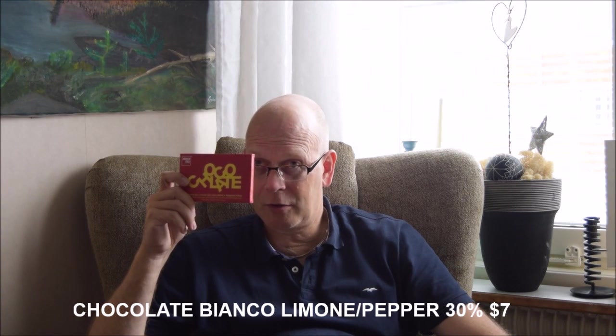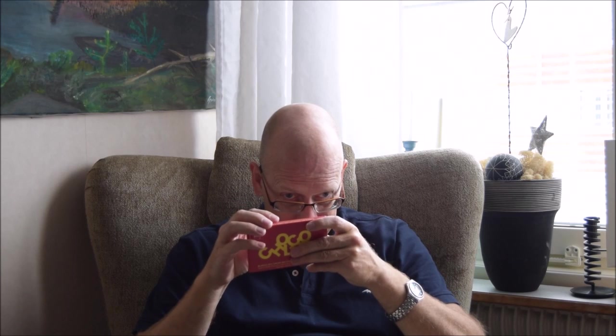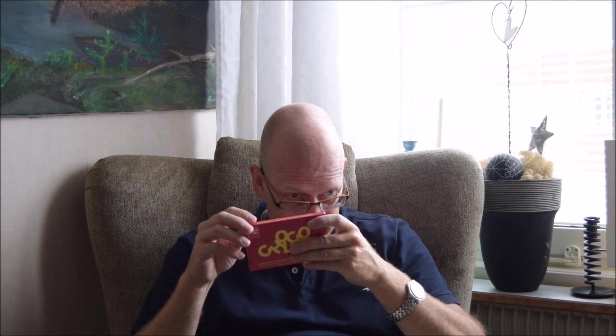The cocoa content — it says 30% cocoa minimum, but I'm not entirely sure about that.